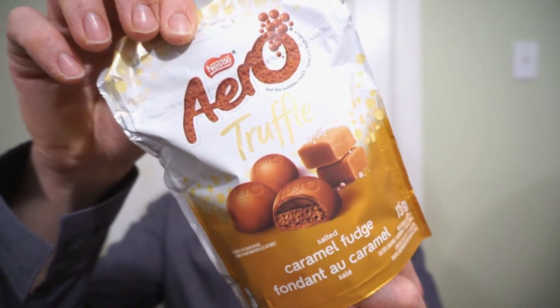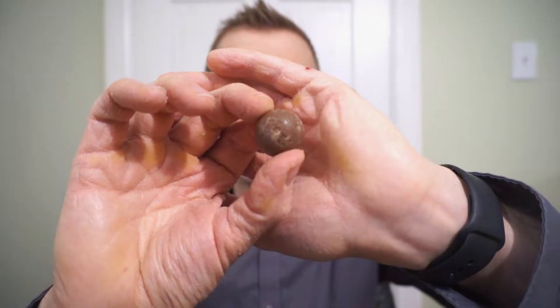We're back with another round of reviews. I don't mean to burst your bubble — it's the new Aero Truffle Salted Caramel Fudge: delicious bubbly chocolate from Nestle filled with caramel and touches of fudge. This is a recipe for awesome. Let's check this out.